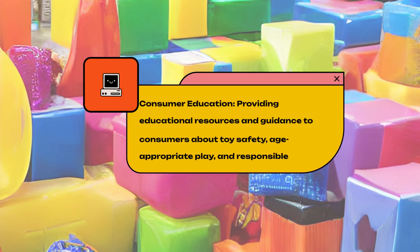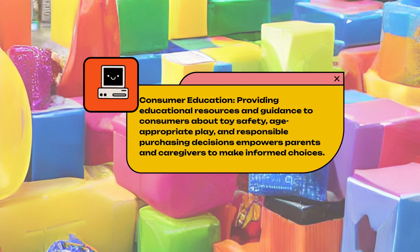Consumer Education. Providing educational resources and guidance to consumers about toy safety, age-appropriate play, and responsible purchasing decisions empowers parents and caregivers to make informed choices.